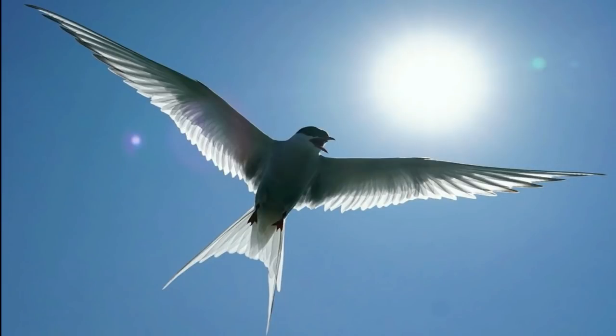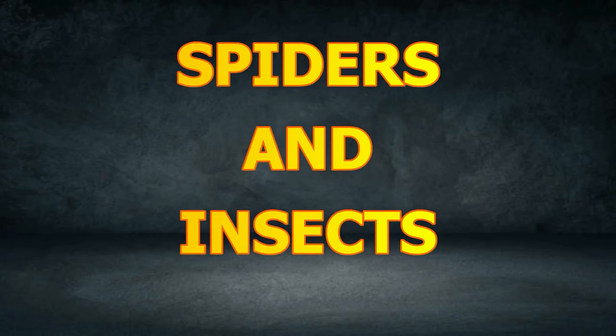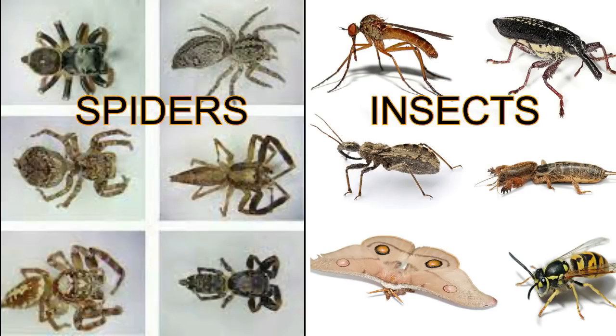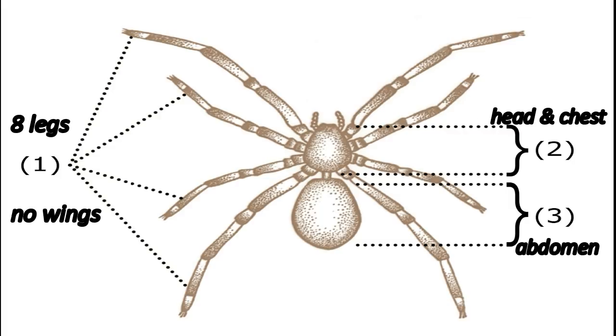Birds have wings. Bats have wings with arms that look like long fingers. Spiders and insects are both invertebrates, but there are several distinct characteristics that separate spiders from insects. An insect has three main body parts: the head is in front, the thorax is the next part, and the abdomen is behind the thorax. Most insects have wings. Insects also have six legs attached to their chest. A spider has two main body parts: the head and chest make one part, and the abdomen is behind. A spider has eight legs and no wings.